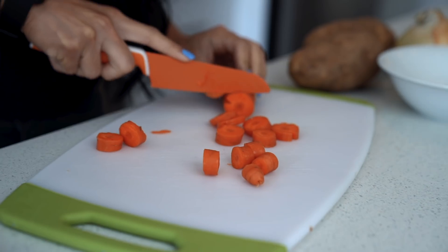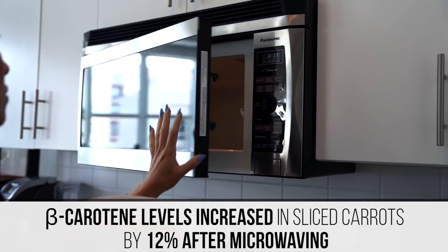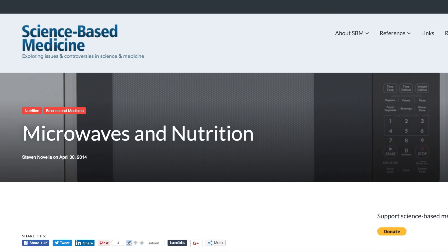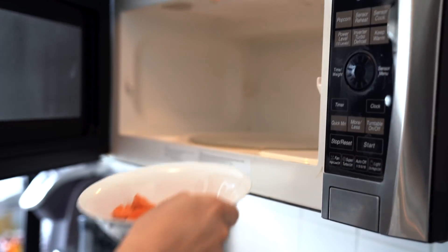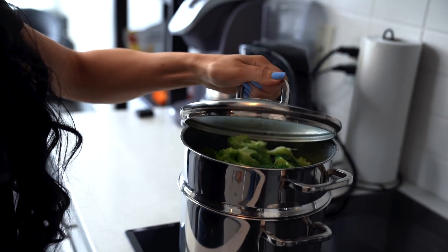And I know a lot of people are wary of microwave use and its effects on nutrition, but this same study showed that beta carotene levels increased in sliced carrots by 12% after microwaving. And according to a science-based medicine article on microwaves and nutrition, microwave cooking is a safe technology — it's fast and convenient, and has a favorable profile in terms of the net effects on food nutrition. But that doesn't necessarily make microwaving the best cooking option across the board.